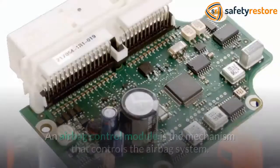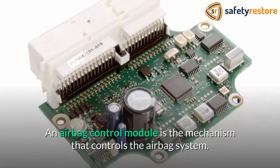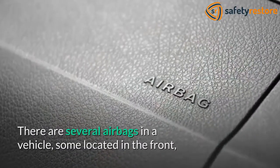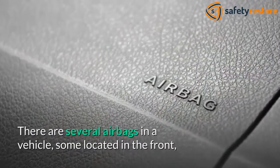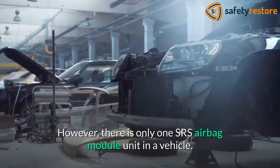Where is the airbag module located? An airbag control module is the mechanism that controls the airbag system. There are several airbags in a vehicle, some located in the front, on the sides, or at knee level to passengers. However, there is only one SRS airbag module unit in a vehicle.